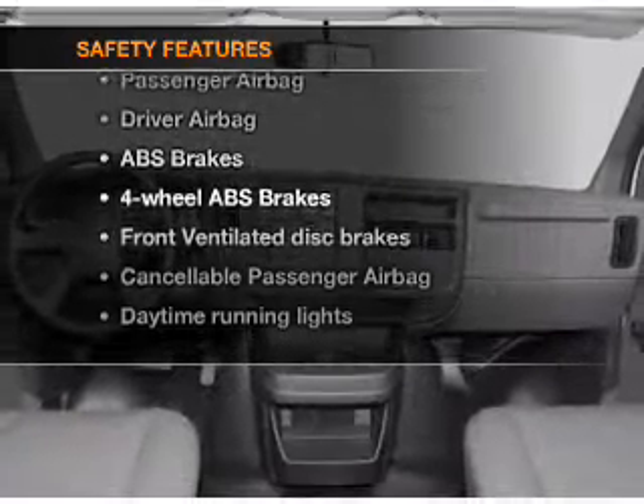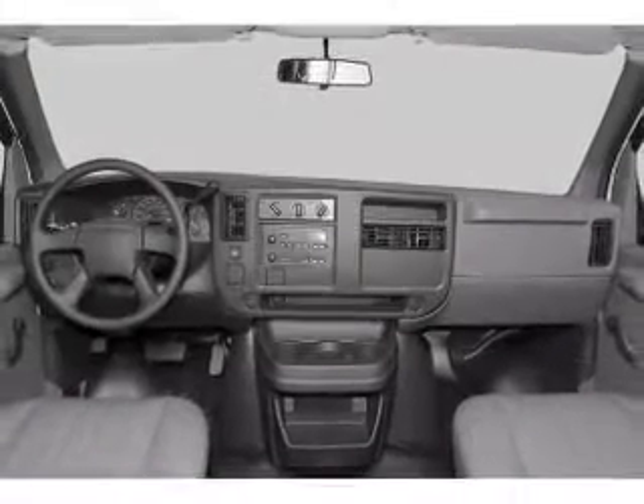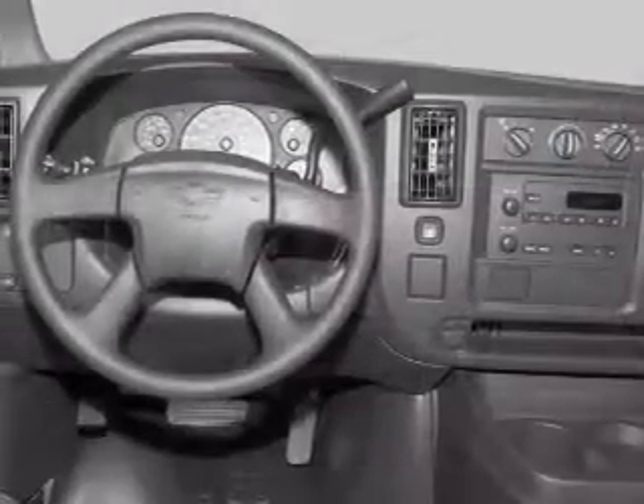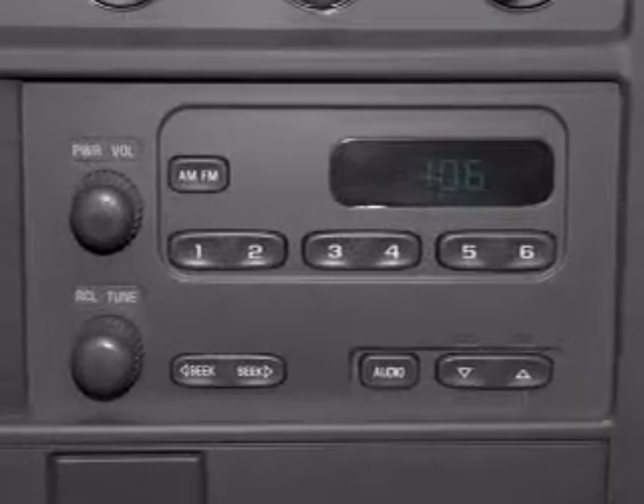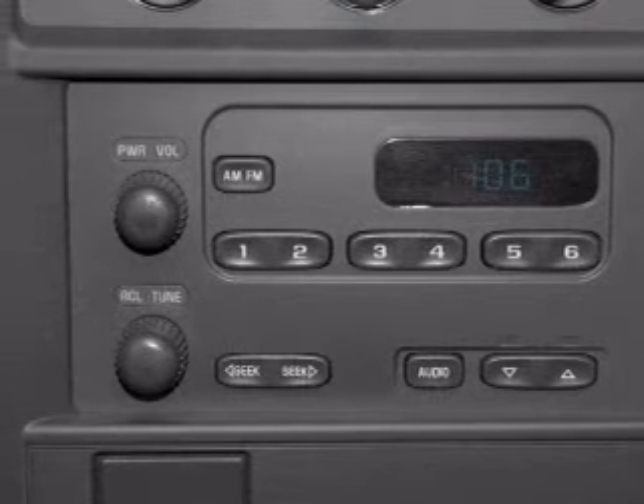rest assured knowing that these top safety components are included: front ventilated disc brakes, passenger airbag, and daytime running lights. Our website offers more information on all of our vehicles. Call us today to start test driving.